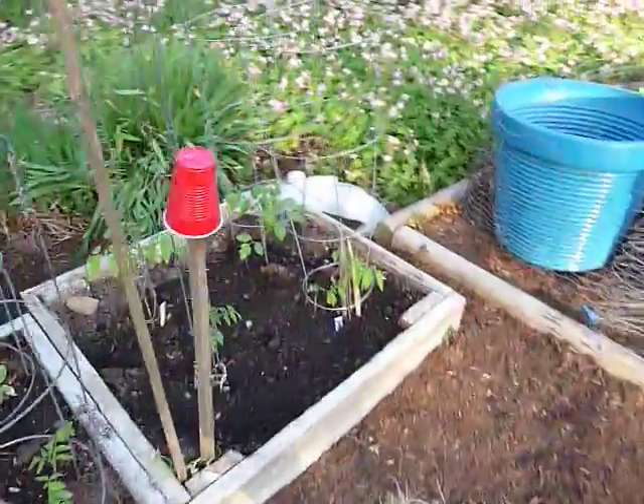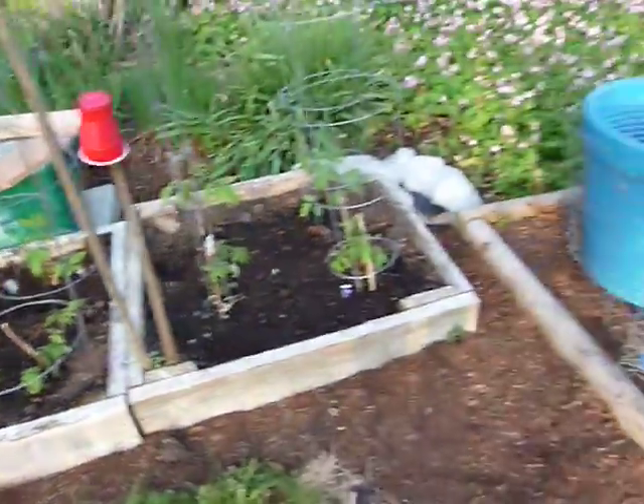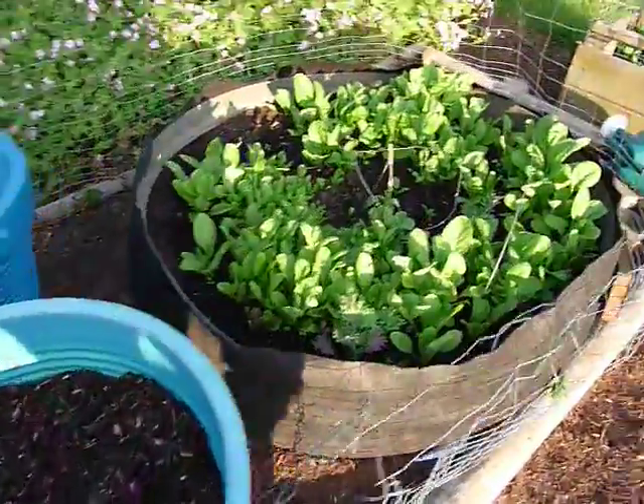Tomatoes transplanted the last three or four days. I was waiting until the weather was a little better. Got some cold coming up, but they did get a couple of warm days to get settled in. These guys are going to be planted later.